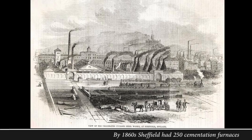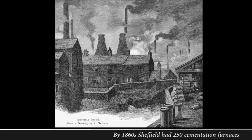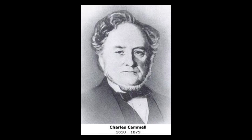You can see why later George Orwell complained Sheffield was the ugliest town in the old world, and that was only from what he could see through the smoke. But what about Charles Cammell? How does he fit into all this?